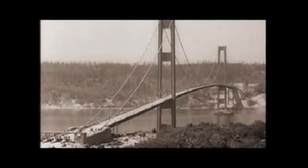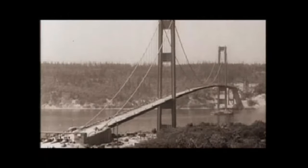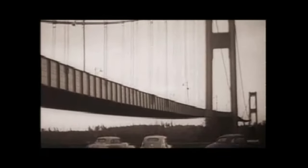When engineers designed the Tacoma Narrows Bridge in Washington State, they failed to account for strong winds and did not include any cable stays or other stabilizing mechanisms. Just a few months after opening in 1940, the bridge started to sway during sustained winds — so much that people crossing it felt seasick. Four months and six days after opening, the bridge collapsed. This disaster taught engineers much about how to build more stable bridges.